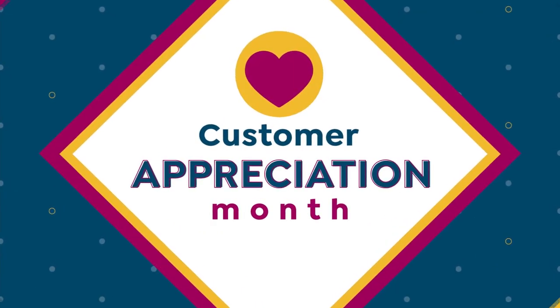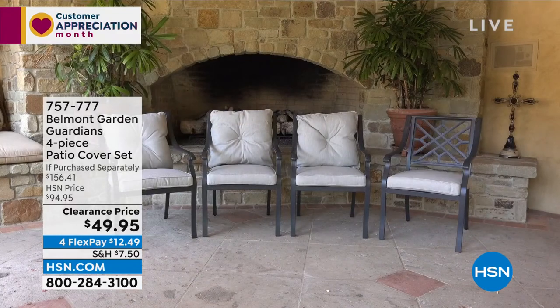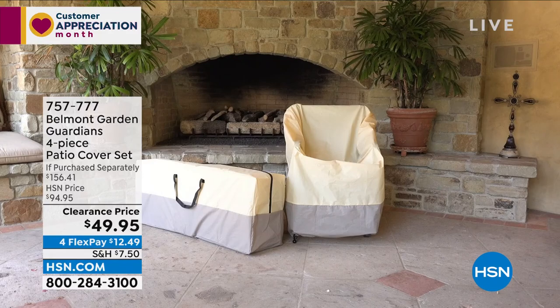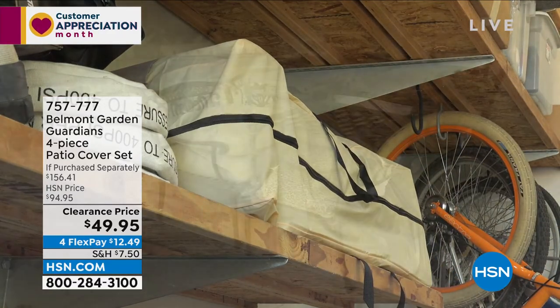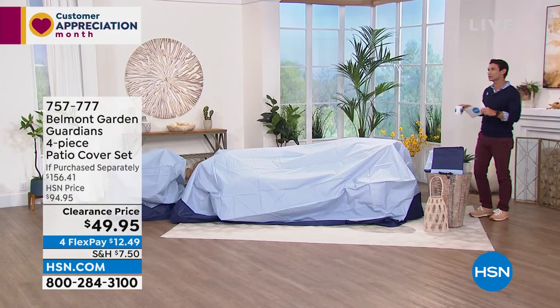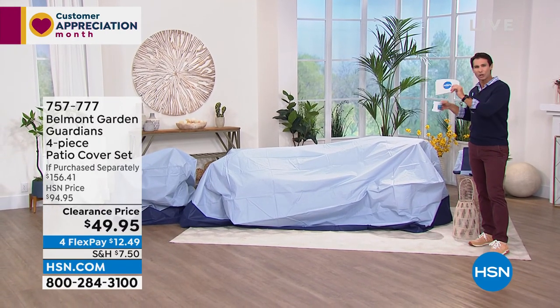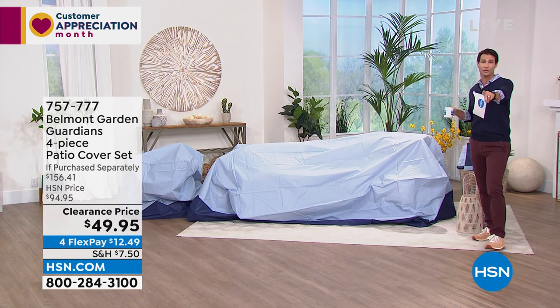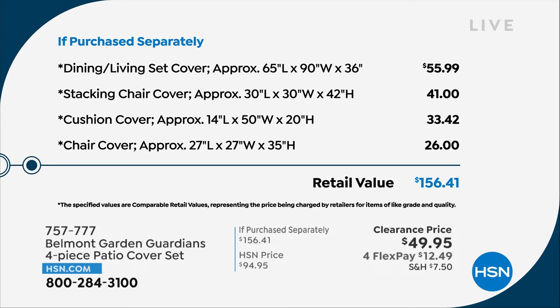Now is the time to pick up your patio cover set. Sometimes we don't think about it until after the summer, but now is the time for a couple of reasons. One, you get $100 off the retail value. The retail cost is about $156; today it's $49.95 for four pieces. You're getting the large dining living set cover — that alone is $55.95 and we're less than that for the whole set. The stacking chair cover is $41, the cushion cover $33, and the chair cover $26. That's $156.41 total.